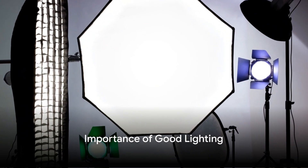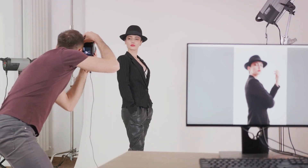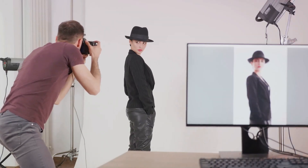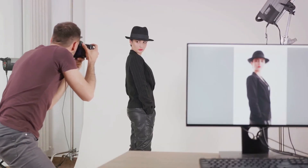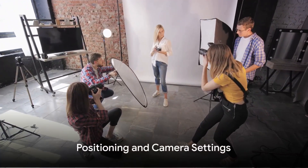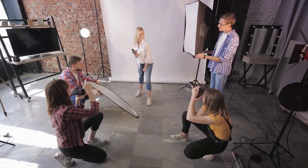Next up, let's talk about lighting. Good lighting is instrumental in capturing a great headshot. Natural light works best, but if that's not possible, opt for a soft box or a reflector to help evenly distribute light, eliminating harsh shadows. Position the subject so they are facing the light source — this illuminates their face evenly and brings out their best features.